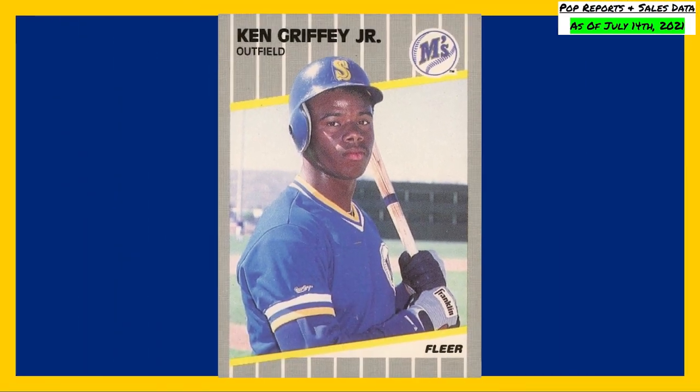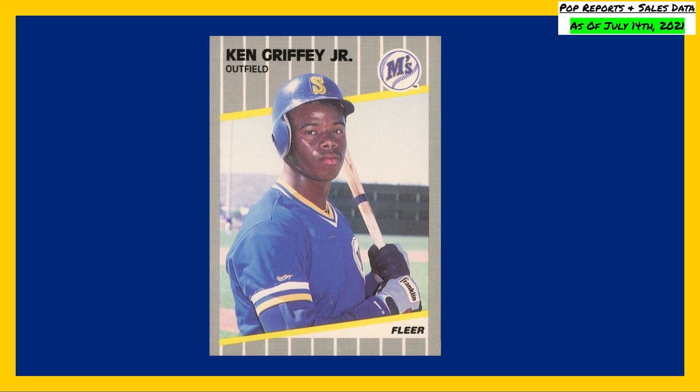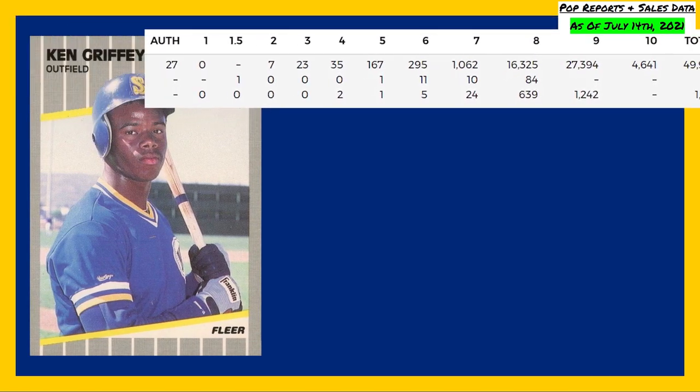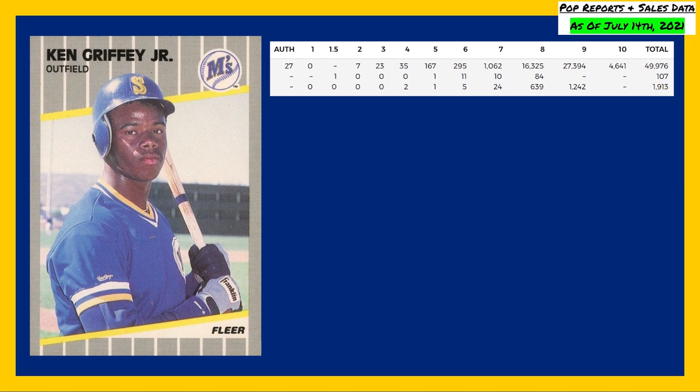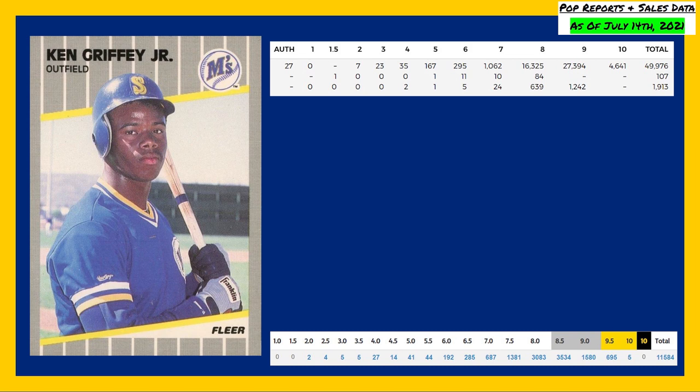Up next at number seven is this 1989 Fleer Ken Griffey Jr. rookie card, card number 548. This card currently has a population of 4,641 in a PSA 10, compared to more than five times that amount in a PSA 9 with 27,394. The Beckett pop reports are showing a population of five gold labeled 10s, compared to 695 Beckett 9.5s and 1,580 Beckett 9s.